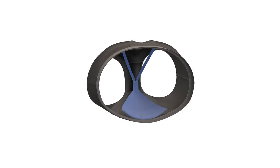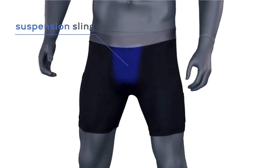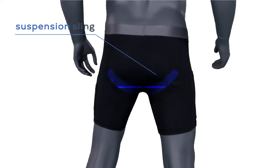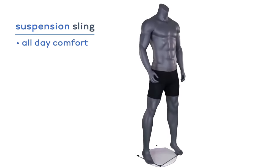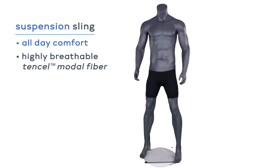The innovation of our boxer brief is really this patented feature that we call a suspension sling. It's really kind of an athletic support built into the boxer brief itself, and what it does is allow for all-conditions, all-day comfort. It's highly breathable because we use a fabric called tensile modal, which helps with moisture management.